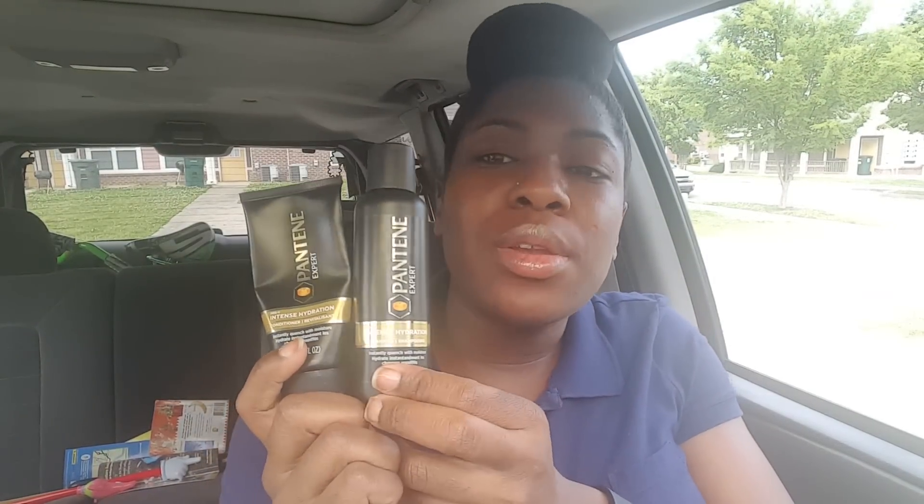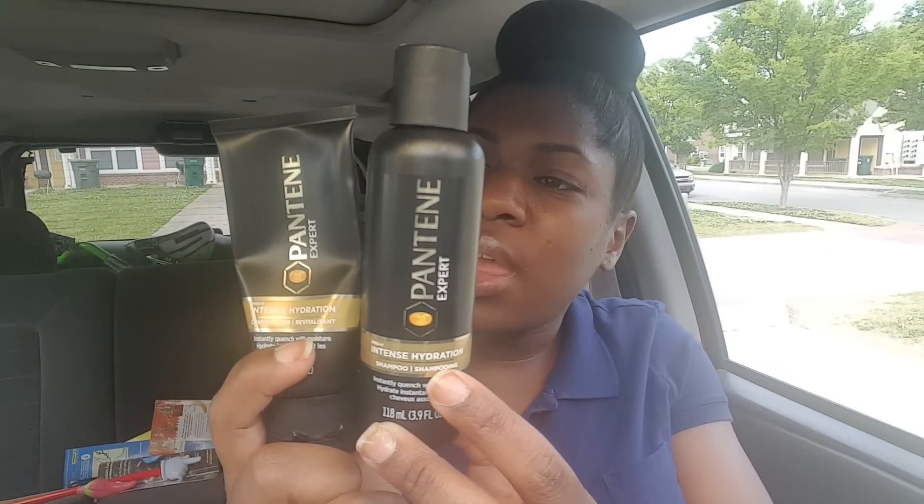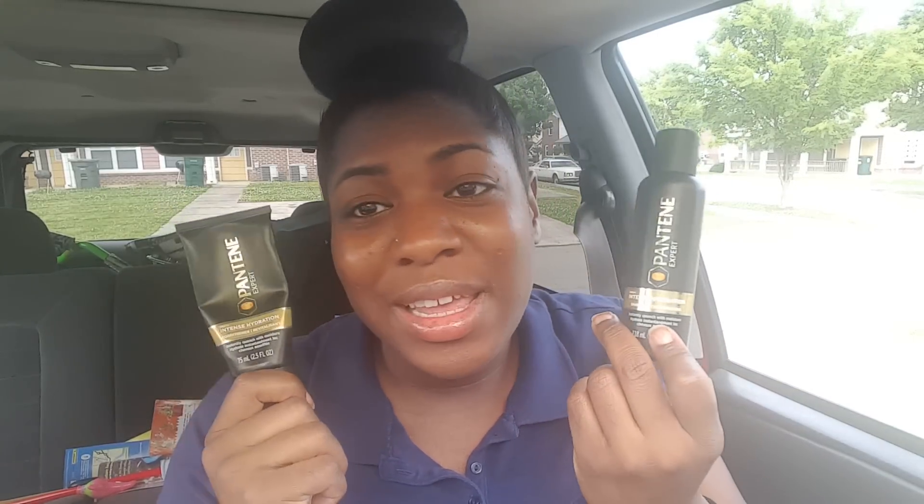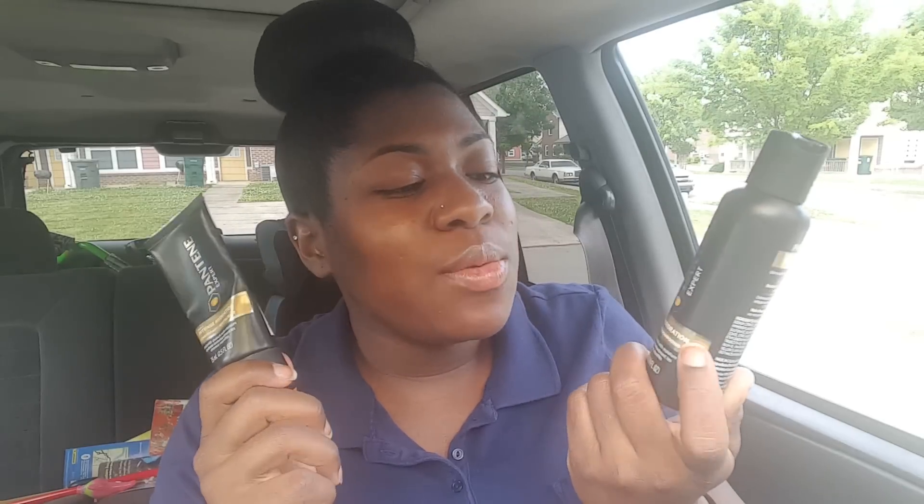For the last two products — Pantene Pro-B has a new line out, and this is one of them. I think there are four or five products in the new line. This one is the intense hydration, moisture-rich formula that will revive chronically dry hair for touchable softness. I really enjoyed using these products. When I was using the shampoo, I noticed it didn't have that squeaky clean feel — it had more of a moisturizing feel, but it was still cleaning my hair. I even had to double-check the bottle to make sure I was using the shampoo and not the conditioner.